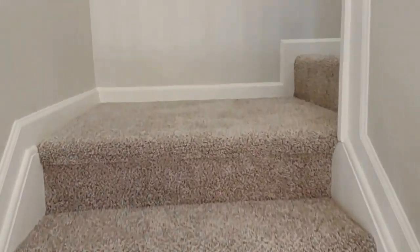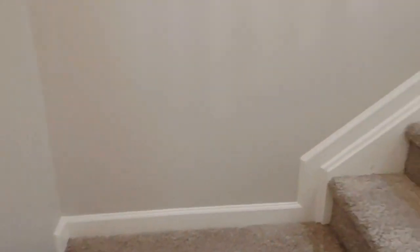As we go up the stairs, you will notice brand new carpeting all throughout the top floor of the home, and above us is a nice chandelier.